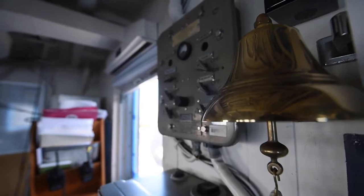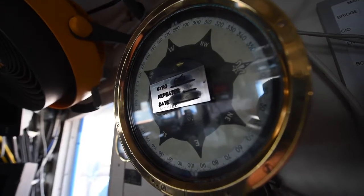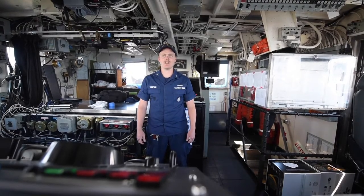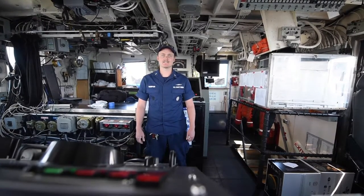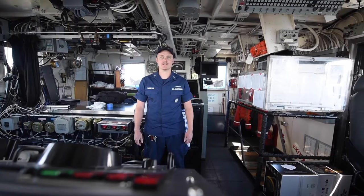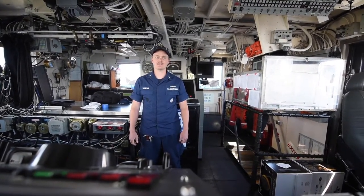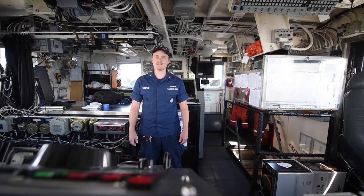This is Active's bridge, where the underway OD and bridge team navigate and maneuver the cutter. Active's cruising range is 5,000 nautical miles at 15 knots, designed with an operating endurance of about 30 days. She is powered by two diesel engines with a combined 5,000 horsepower, giving her a top speed of 18 knots.